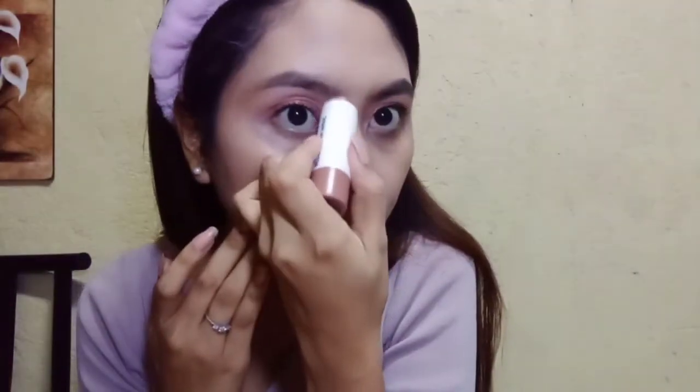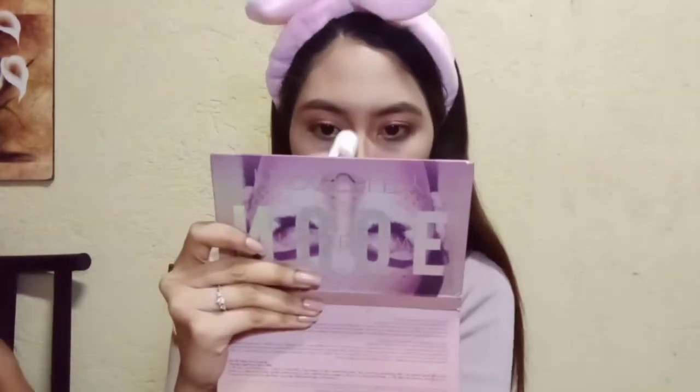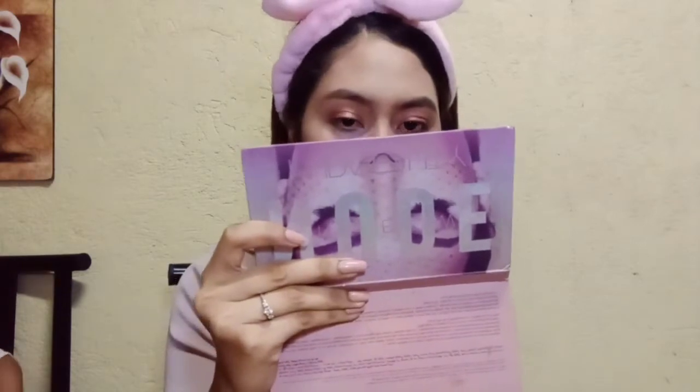Kapag satisfied ka na sa result, pwede ka na mag-contour. Ito ang sikreto para sa matatangos na ilong at sa maliit na mukha. Maganda ang contouring stick na to from Careline. Nag-drawing lang ako ng dalawang furrow sa dalawang side ng aking mukha at bine-blend ko ito gamit yung aking makeup blender. Naglagay din ako ng konti sa jaws ko at sa ilong at bine-blend ko na rin ito.